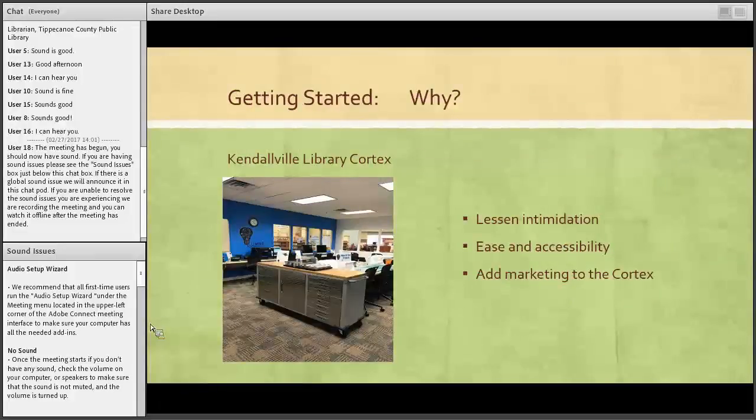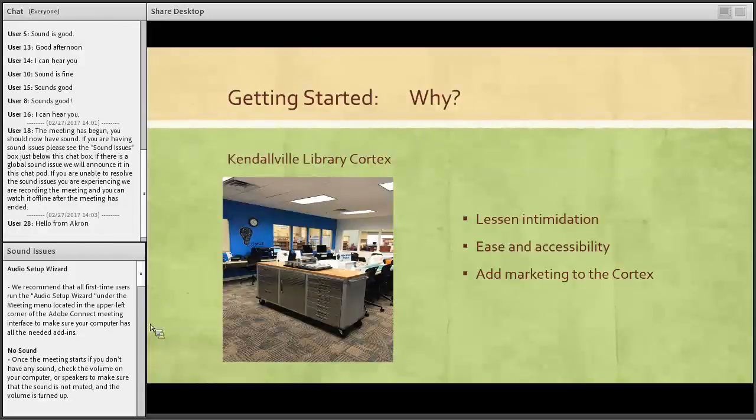Why did we start Cortex Kits? We started by having our Cortex, which is our makerspace. It started off kind of slow — every training we went to mentioned that it would be really slow unless we were willing to offer classes and trainings. So we ended up starting these Cortex Kits in order to lessen intimidation, for ease and accessibility, and to add marketing to the Cortex.